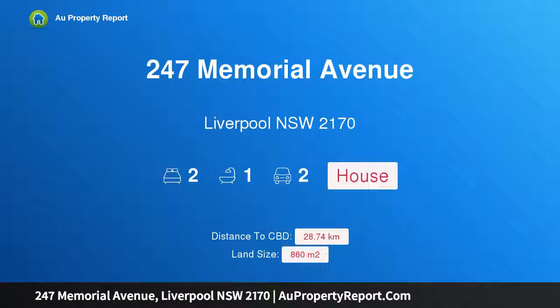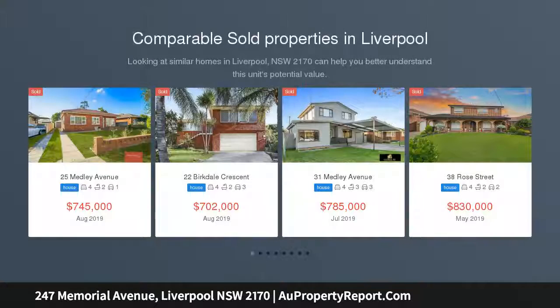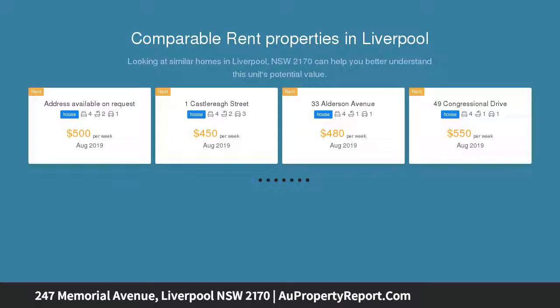I am glad to introduce property 247 Memorial Avenue, Liverpool, New South Wales 2170. Renovate or knockdown and rebuild, or develop STCA — presenting a perfect opportunity and offering a myriad of possibilities. This solid brick rendered home sits on a level 860 square meter block, located less than two kilometers from Liverpool city center, with schools, local shops, and public transport literally at your front door.